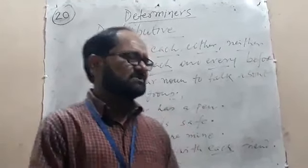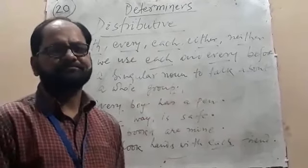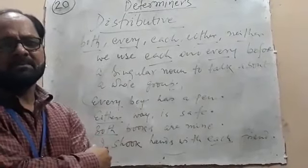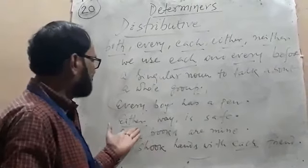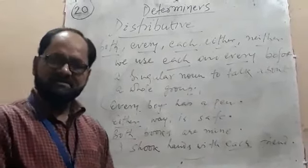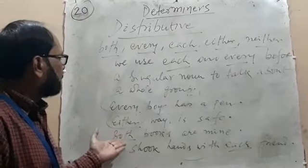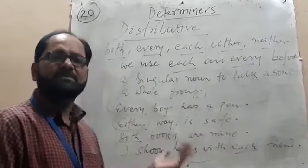Now look at the examples of distributive determiners. 'Every boy has a pen.' Here, 'every' is a distributive determiner, 'boy' is a noun, so 'every' is treated as a determiner. 'Either way is safe.' 'Either' is a distributive adjective, 'way' is a noun, so 'either' is treated as a determiner. 'Both books are mine.' 'Books' is a noun, so 'both' is treated as a determiner.